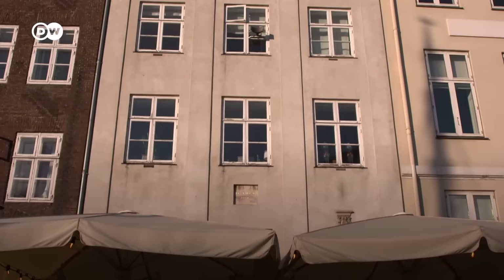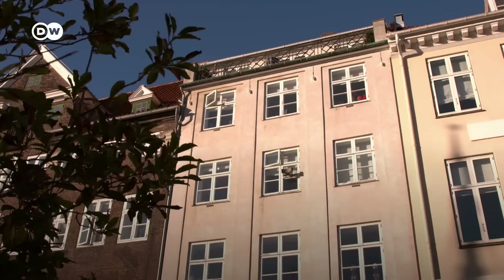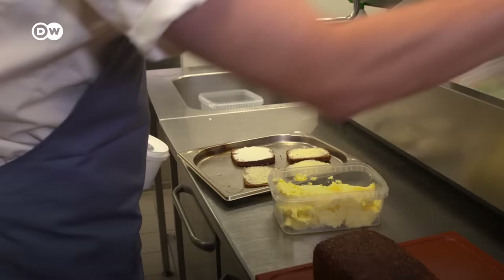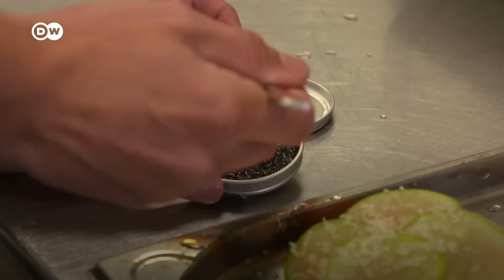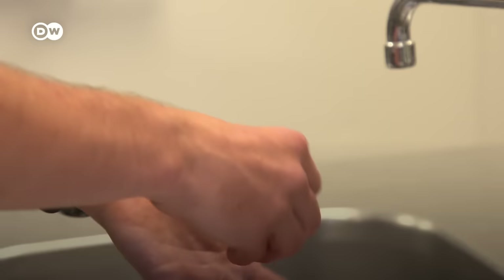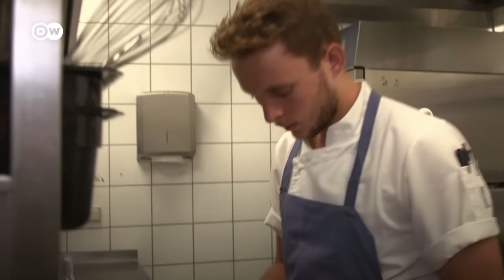Writer Hans Christian Andersen, a Danish national treasure, wrote some of his best-known fairy tales here over 180 years ago. Many of Nyhavn's restaurants serve the classic dish of Danish cuisine, smørrebrød — a kind of open sandwich on dark bread. Often they amount to little works of art.